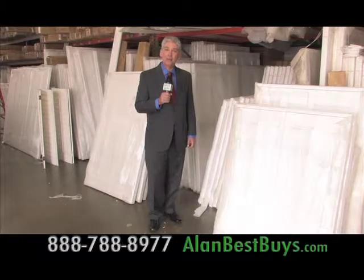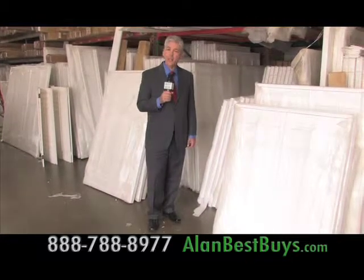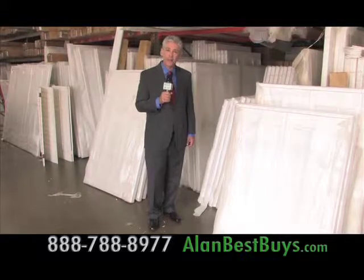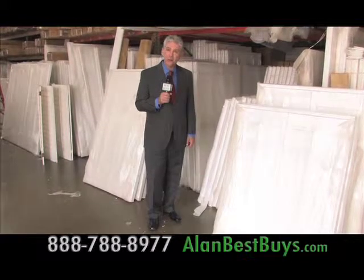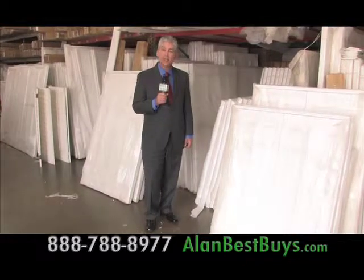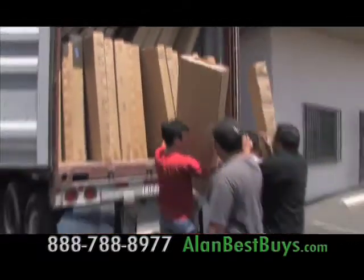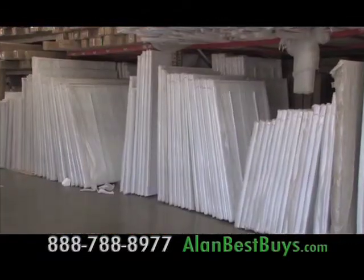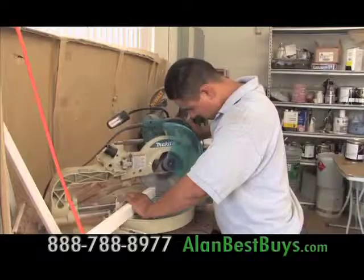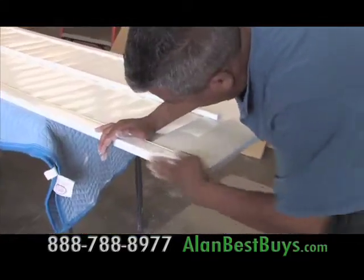I'm back at Topwood Shutters where they have solid basswood shutters at $13.50 a square foot — the best price around. If you find a lower price, it's not for solid basswood shutters. They import directly from their factory in China. Standard basswood shutters are always in stock, and they can customize your shutters too. Mention my name and you'll save on installation.